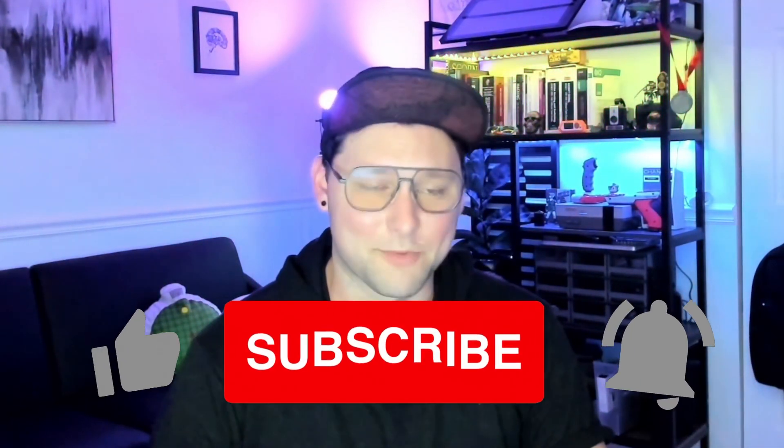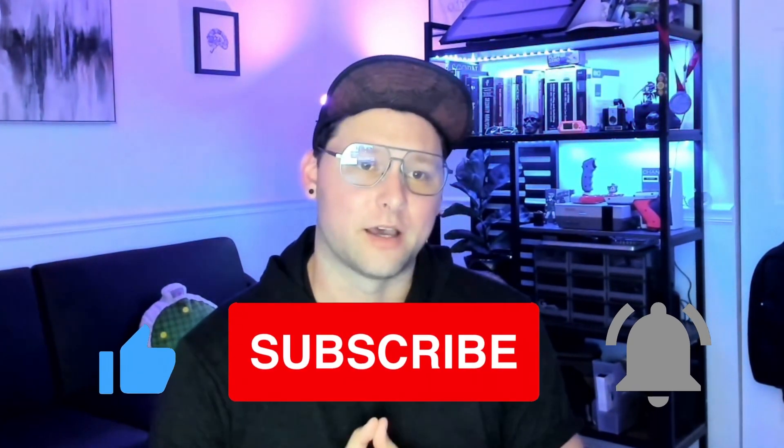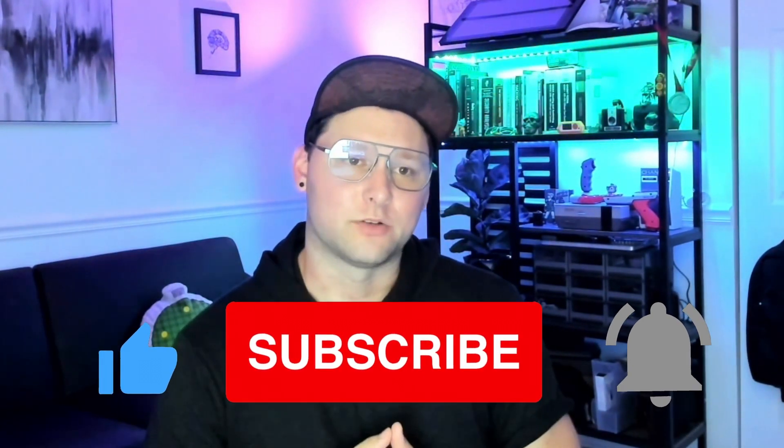Those are my five tips for how to study, prepare, and pass the ISC² Certified in Cybersecurity exam. My name is Ectokan — if you found this helpful, please subscribe to my channel, leave a comment, and learn — it's worth it. Peace.